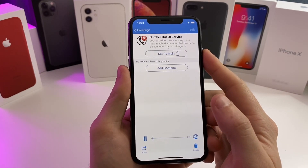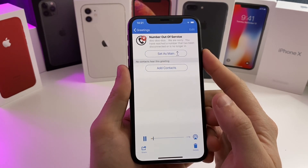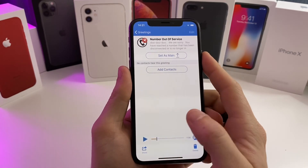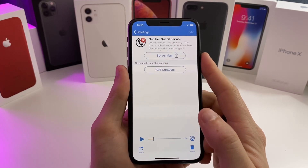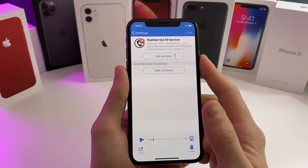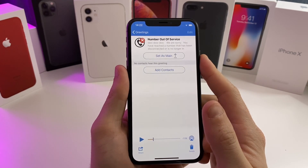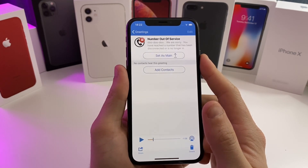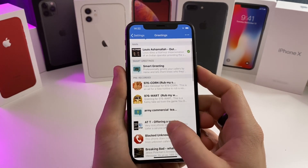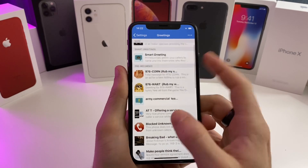I'll go ahead and play it: 'We're sorry, you have reached a number that has been disconnected or is no longer in service. If you feel you have reached this recording in error, please check the number and try your call again.' It sounds very believable — exactly like your phone number is out of service. So you might have some luck and they may take you off of their call list if they hear that tone.